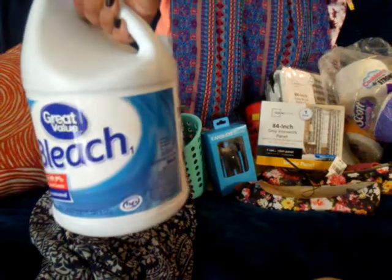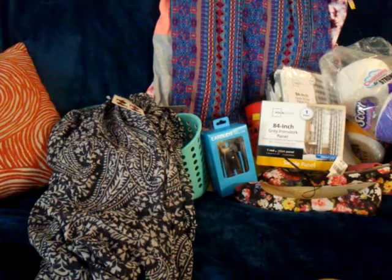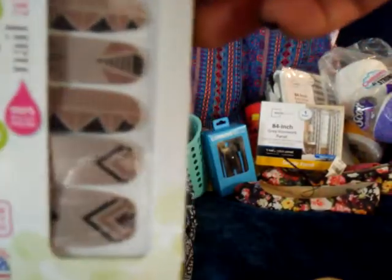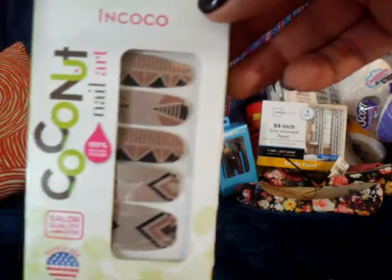I got some Great Value bleach, 3.78 quarts. I also got some coconut nail art — these are about $4.88. I heard really good things about these so I wanted to give them a try.